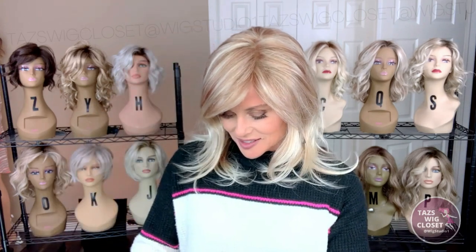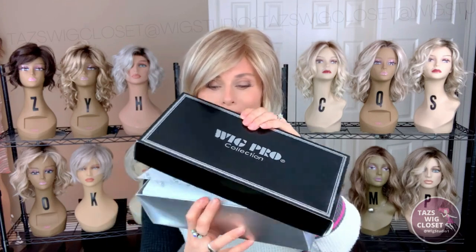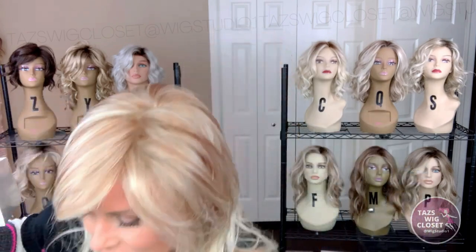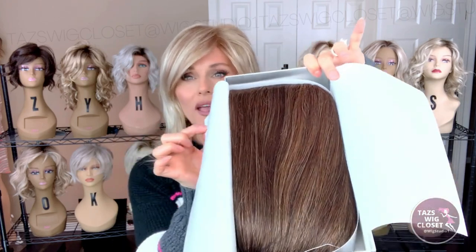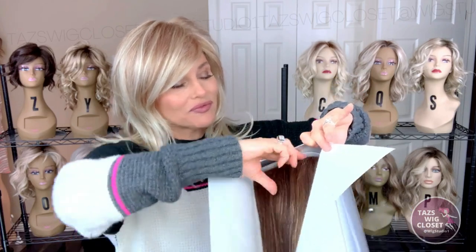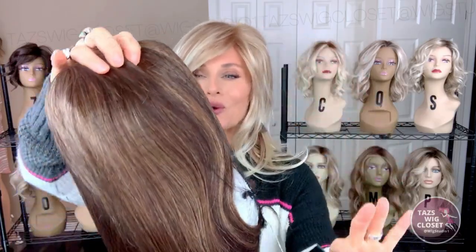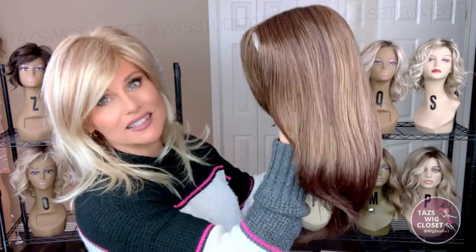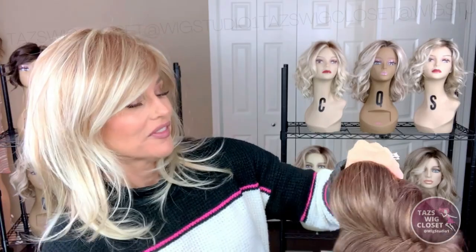Are you ready to do our unboxing? I have not seen this one yet. We have Noelle in the color Rocky Road. Let's go ahead and open up Noelle in the typical Wig Pro packaging. Nice straight style hidden away in that box, packaged beautifully. The hang tag says Noelle in the color Rocky Road. Inside we've got the net and then tissue paper to support the shape of the wig.